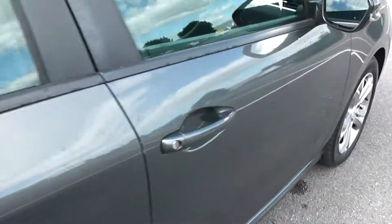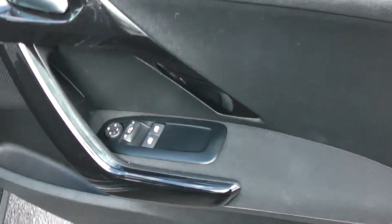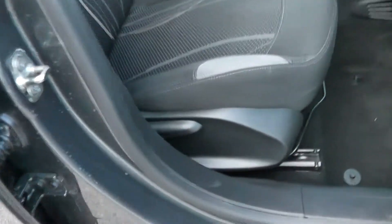There's plenty of leg room in the back as well. Moving into the front of the vehicle, you have a chrome handle up at the top with electric windows, as well as electric mirror adjustments, speakers and storage down below.